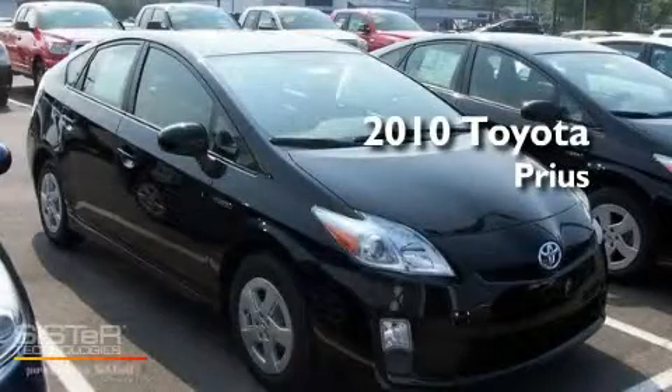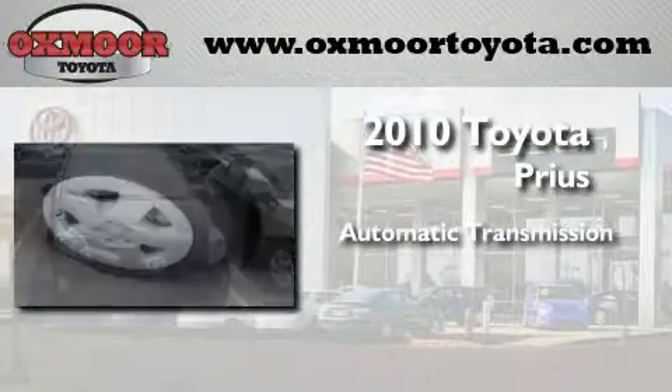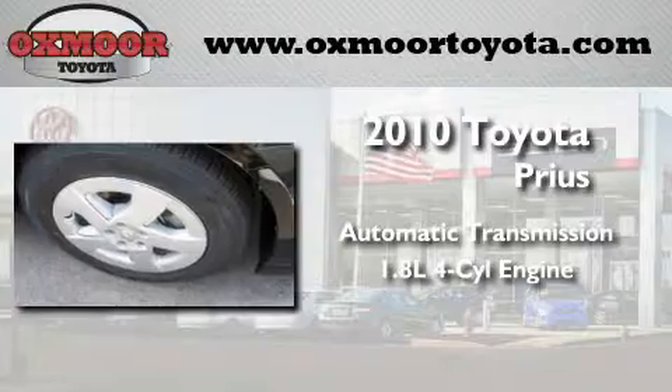This is a brand new 2010 Toyota Prius. This four-door sedan has an automatic transmission and an inline four-cylinder engine.